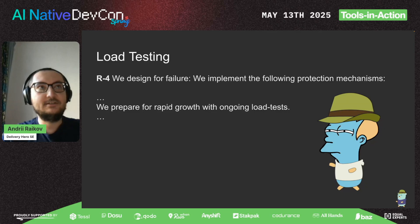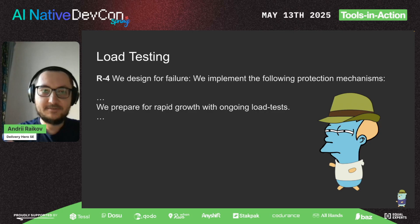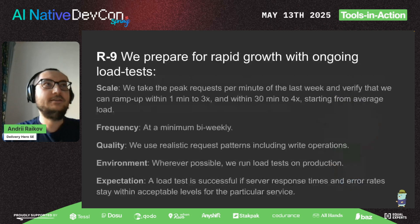Back then, about five years ago, our CTO created the so-called Reliability Manifesto — it's public on the internet, you can easily find it. One bullet point of this manifesto is called 'redesign for failure,' and it has multiple mechanisms, one of which is exactly load testing, the topic I'm going to talk about today.